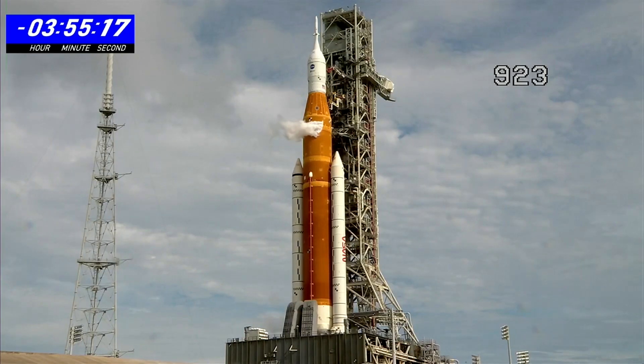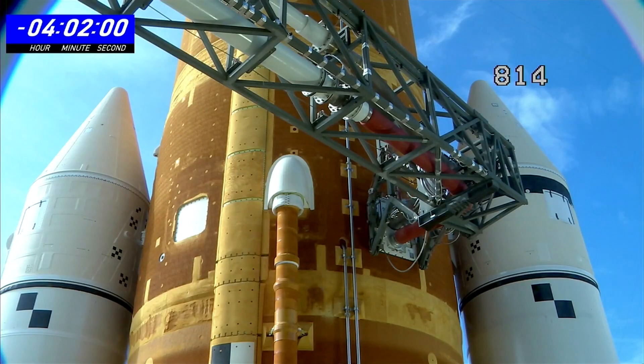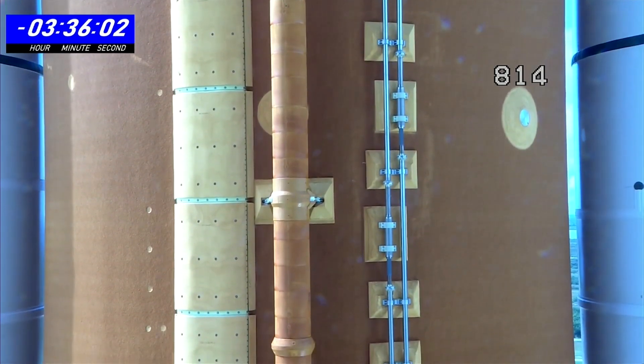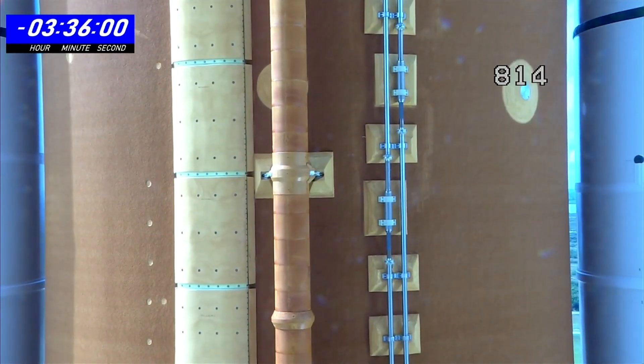The first scrub last Monday turned out to be a faulty sensor. It is incredibly normal for a brand new rocket like this to have these troubleshooting periods. At least 489 things have to go right on launch day, and that doesn't include unexpected problems like a fuel leak.